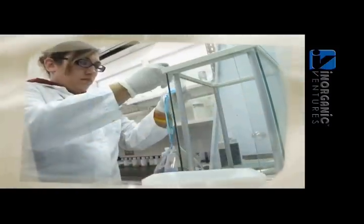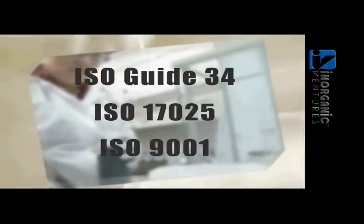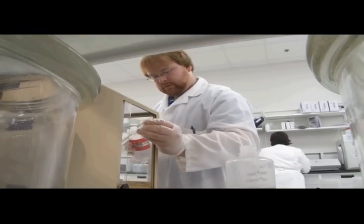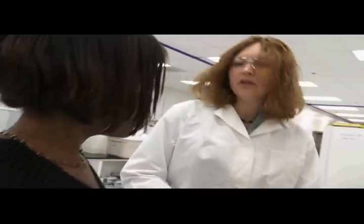For over a decade, Inorganic Ventures has been ISO Guide 34, ISO 17025, and ISO 9001 registered. These quality standards are the core of the analytical testing community, and Inorganic Ventures continues to lead the industry in obtaining and developing these quality standards.